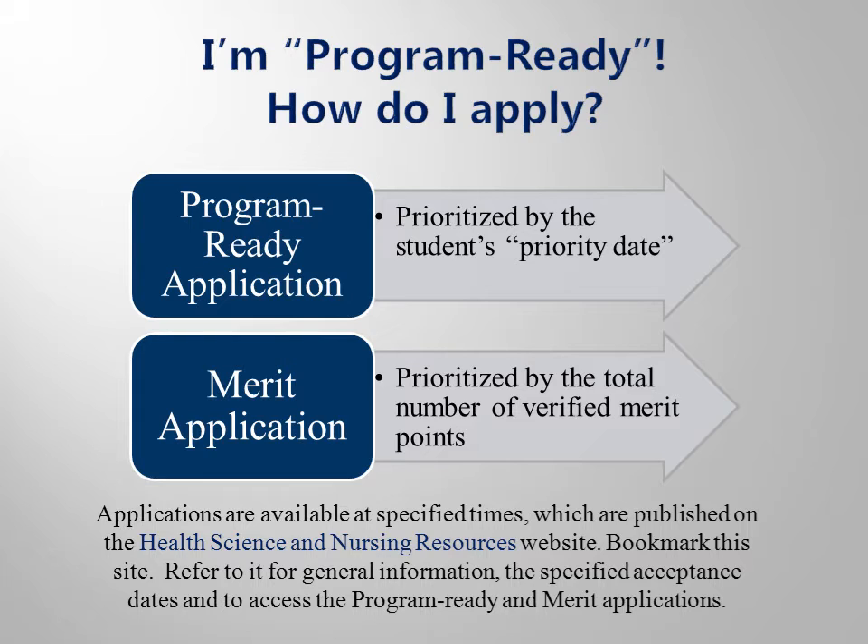When you have completed all the program-ready requirements for your specific program, you will then be eligible to apply for the clinical phase. You must complete a program-ready or merit application if you wish to be considered for entry. The packet provides more detail about this process and shows you a merit worksheet. Note that you can earn points for test scores, grades on program-ready courses, previous college degrees, your county of residency, and your cumulative GPA at Piedmont Tech on the merit application. Both the merit and the program-ready applications are submitted electronically through the Health Science Resources website.